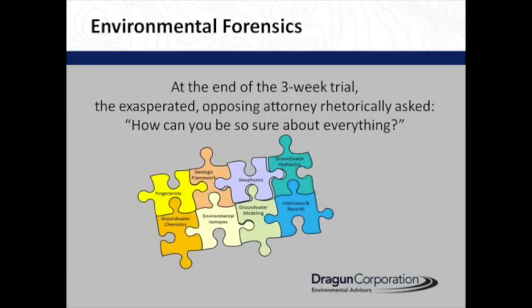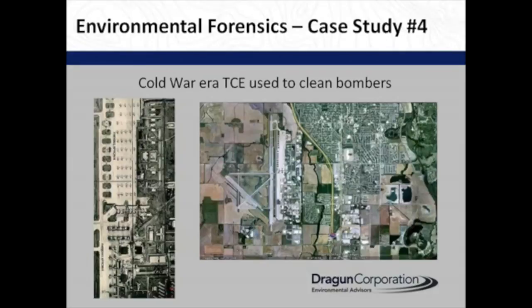After a three-week trial, the opposing attorney rhetorically asked — this was after I was on the stand for two and a half days — how can you be so sure about everything? I didn't answer, but I was thinking of the picture we see here.